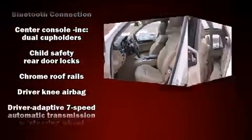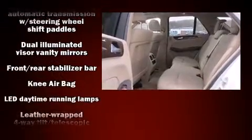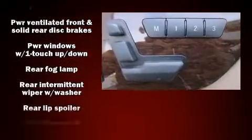Mercedes-Benz also prioritized safety and security by including dual front impact airbags with occupant sensing airbag, front and rear side impact airbags, and four-wheel disc brakes with ABS.